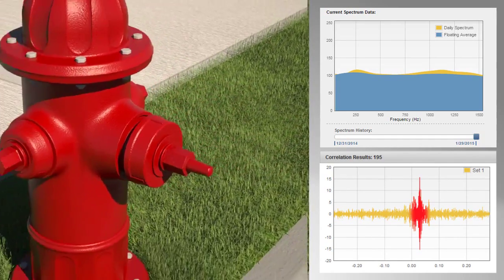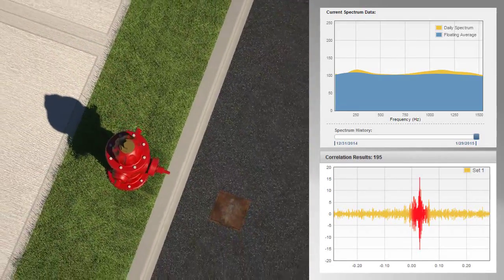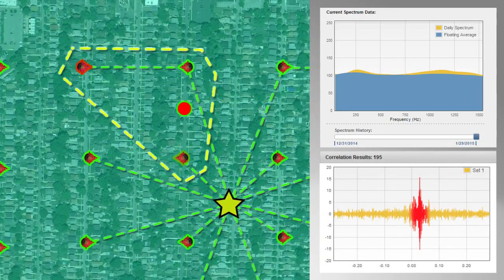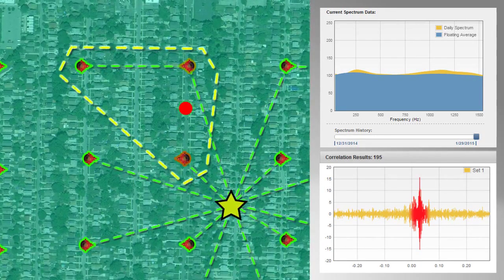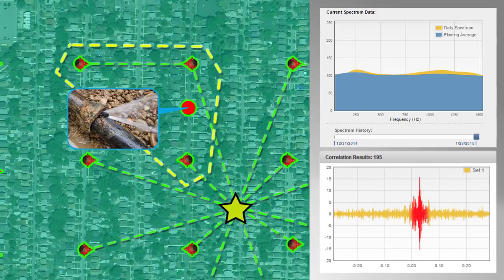The EAM identifies groups of nodes that have detected the same acoustic anomaly. It then requests additional correlation data from nodes within the group and automatically performs multiple correlation combinations to accurately target the location of the leak or acoustic anomaly.